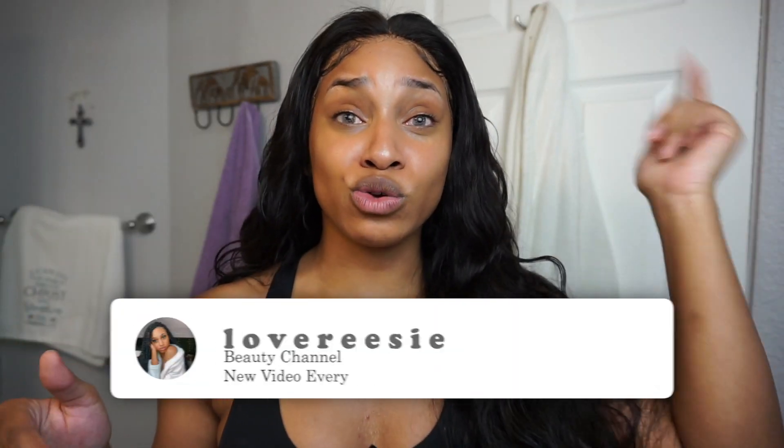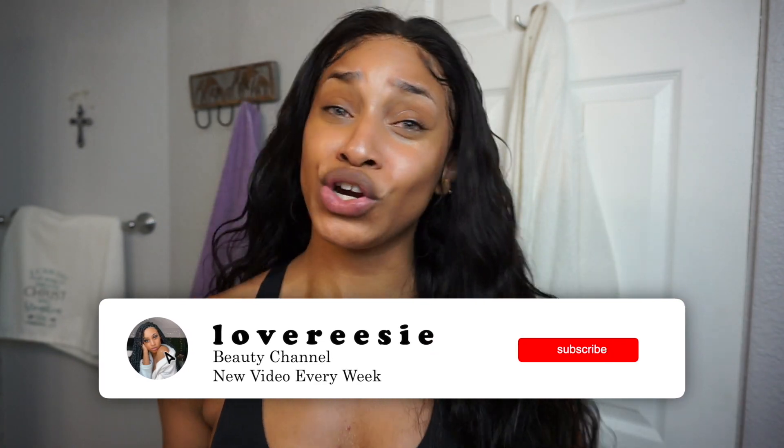Hey guys, welcome back to my channel! If you're new, welcome — my name is Reesey and this is my beauty channel where we come to slay, especially on a budget. If you are new, don't forget to hit that red button down below, turn on your post notifications, and hashtag Reesey Gang in the comments to let me know you joined the fam.